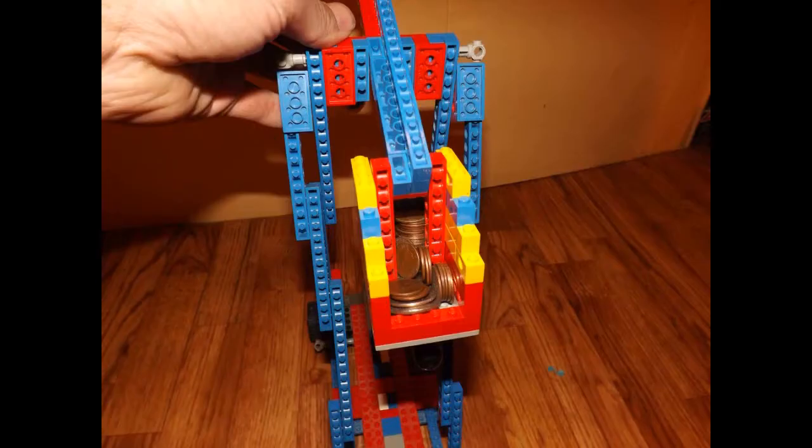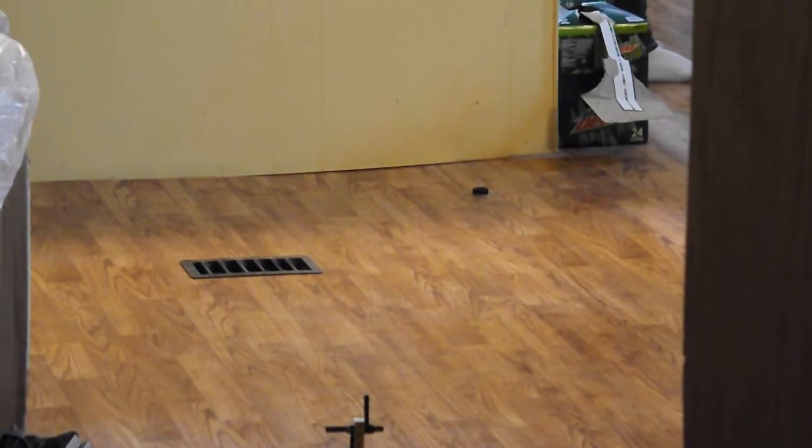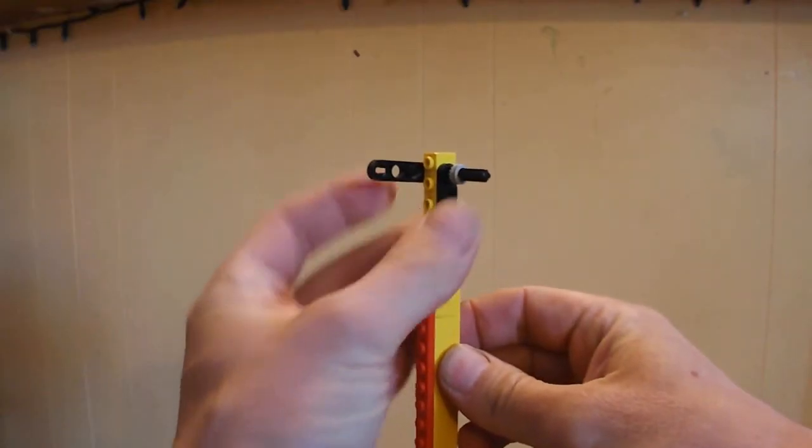I didn't have the weighted blocks, so I built a basket that I filled with coins. My sling goes with the object being flung, because that's how I'm going to do it when I get around to flinging a car — I'll probably do it that way for everything I fling. With my Lego version, I fling a Lego tire, and this little trebuchet will fling at about 16 feet.